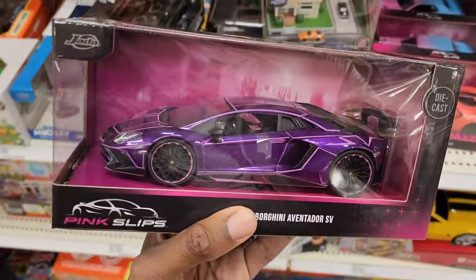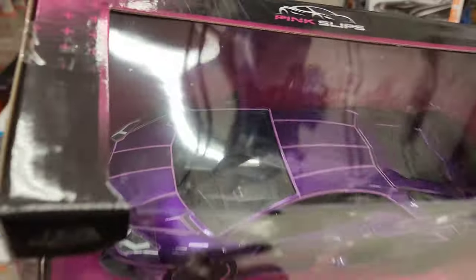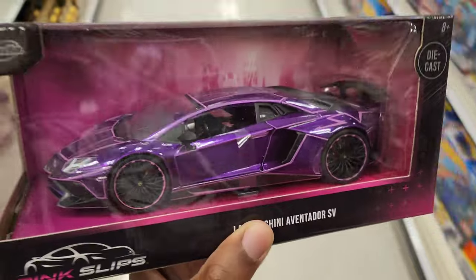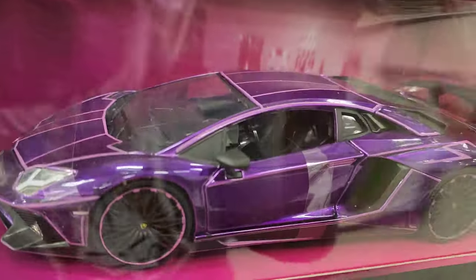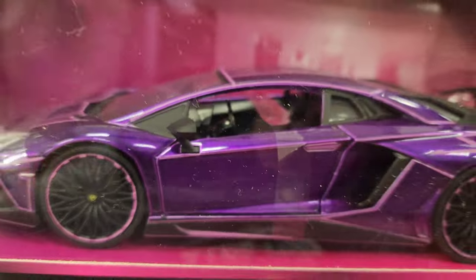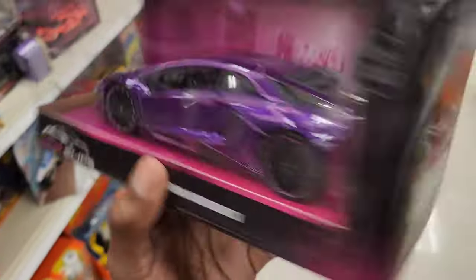Alright guys, this was also on one of the shelves — look at this, this is sick looking. Looks almost like they were inspired by KSI's Lamborghini with that special Tron-like wrap. And I mean $24.99 — full details, moving parts, opening doors with really good gaps versus no moving parts. I don't know, this is pretty sweet for the price.